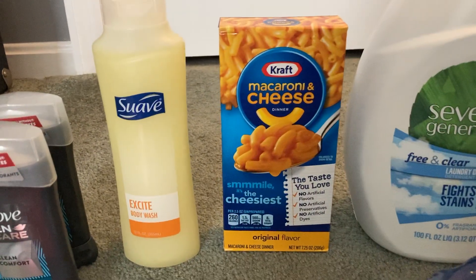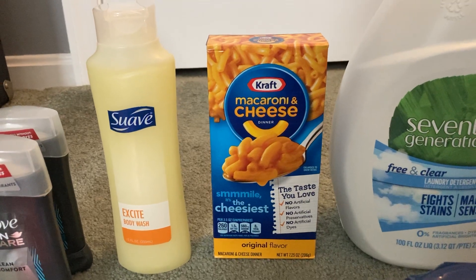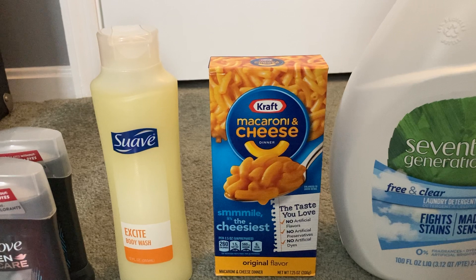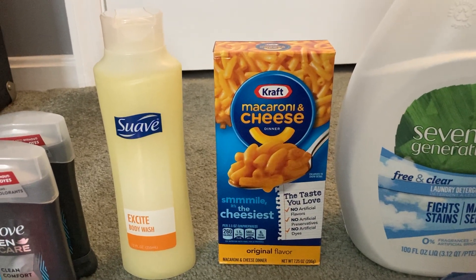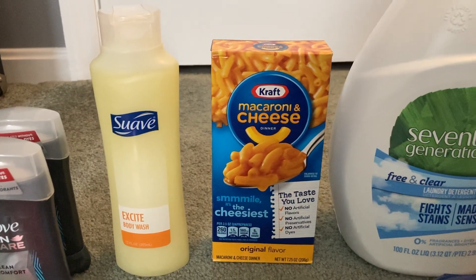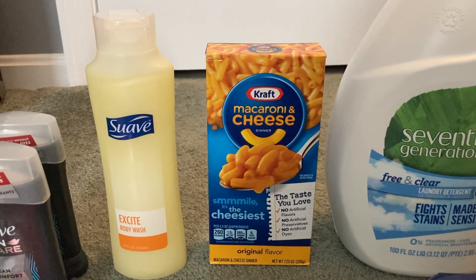The Kraft Mac and Cheese is a super easy Ibotta rebate. If you're chasing down a bonus like I was, you will want to do this deal. It is 98 cents in my store and Ibotta is giving us 20 cents back, making it just 78 cents. There is also a bonus — after you do this I believe five times, you do get additional savings from Ibotta.